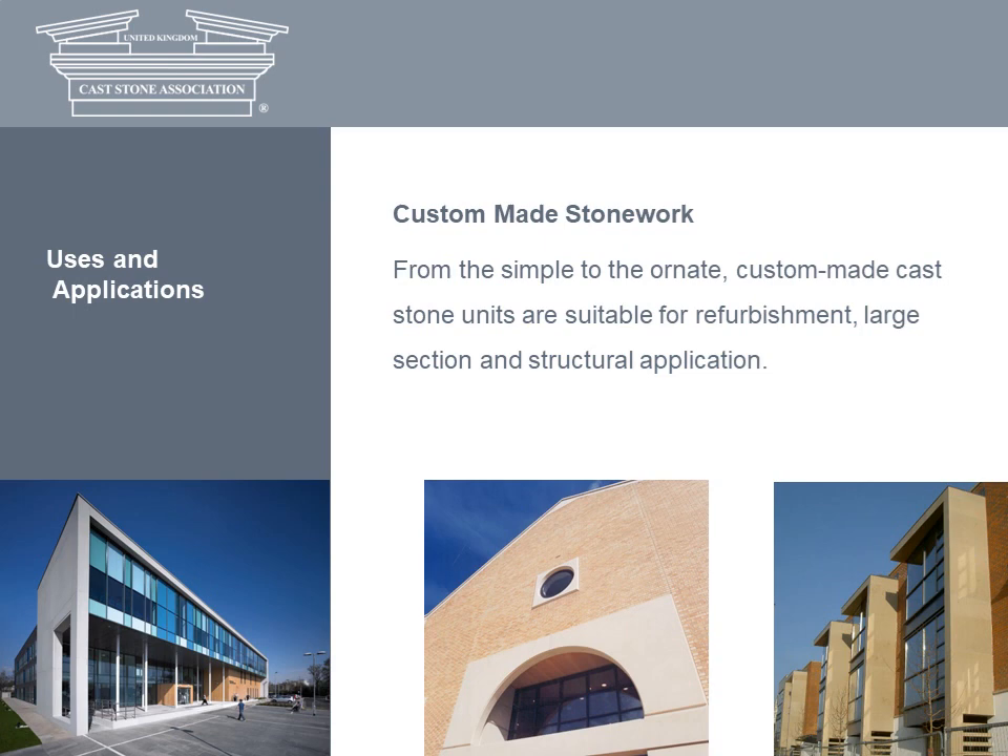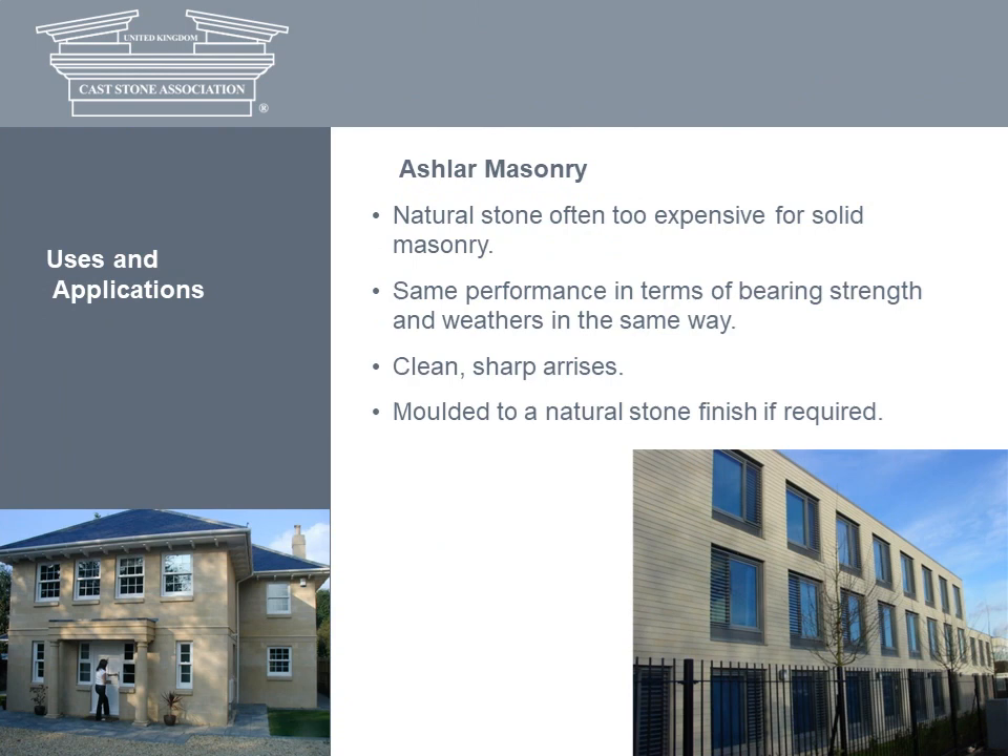Cast stone can also take the form of ashlar masonry. Modern classicists argue for 18th and 19th century load-bearing construction and structure. These days, natural stone is too expensive for solid masonry, but cast stone ashlar blocks, which can be moulded to a natural stone finish if required, are simple and economical to use. These products not only satisfy the truth to construction architectural argument, but perform and weather in the same way as natural stone.